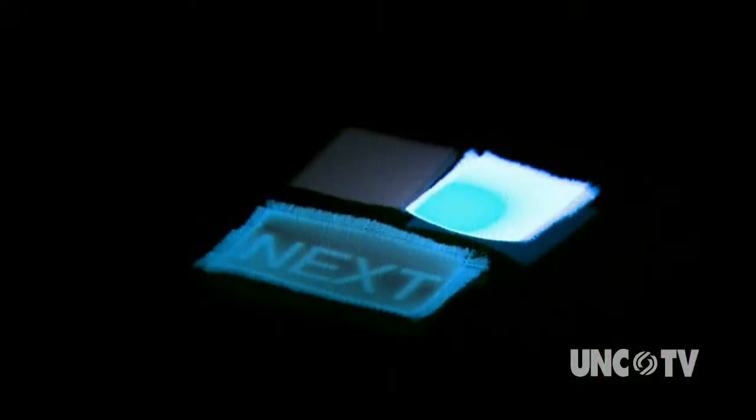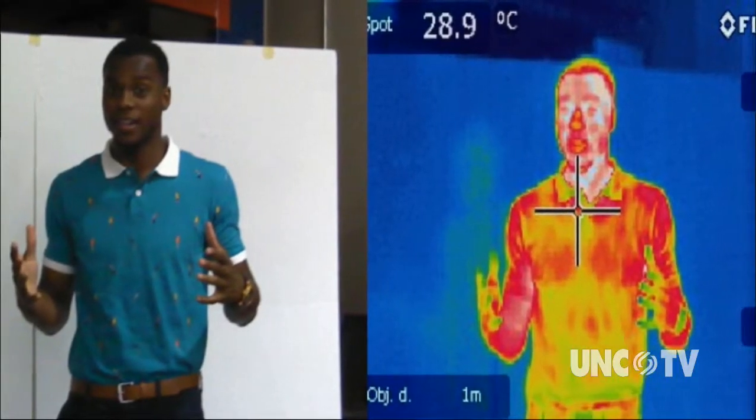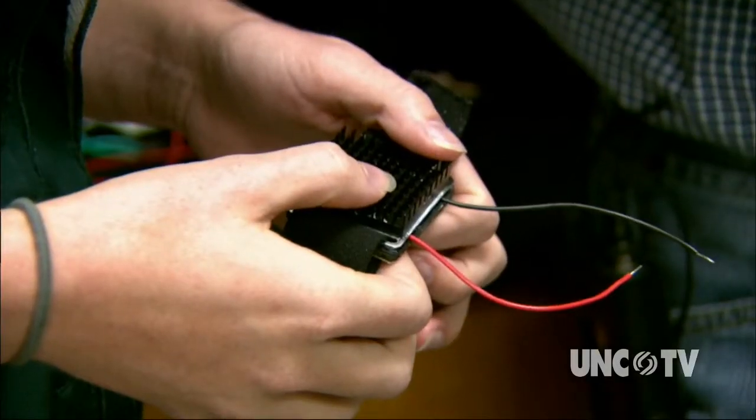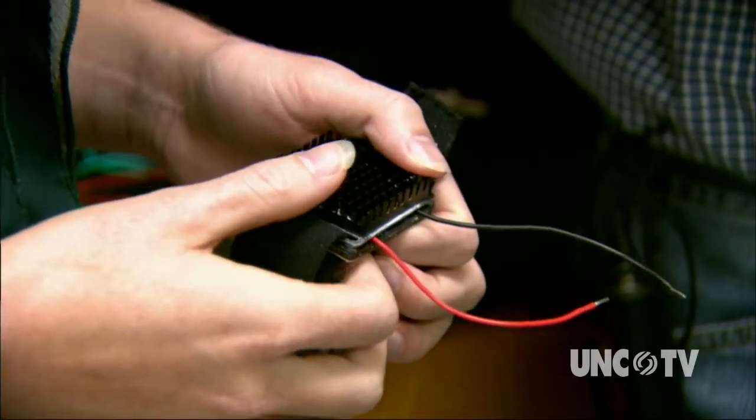You can imprint text into the fabric as well. And not only can it generate light, it can generate power using your own body heat — it's possible to collect about 10 watts of power from a human body. This team of researchers is part of ASSIST, the Advanced Self-Powered Systems of Integrated Sensors and Technologies. They're designing wearable, self-powered electronics built right into the fabric, trying to redefine the healthcare system and how people manage their personal wellness.